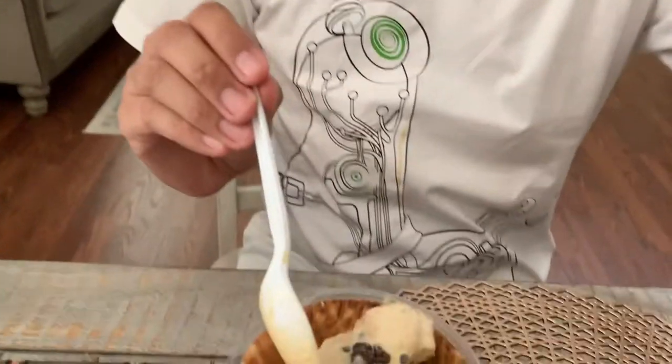We're back home and hindi ko pa din ubos yung ice cream. Well, in all fairness masalap siya — it tastes good. The Graham really tastes like Graham, and there's chocolate with it. So if you are fond of chocolate and Graham, this is the perfect combination. You should try it at Handel's.